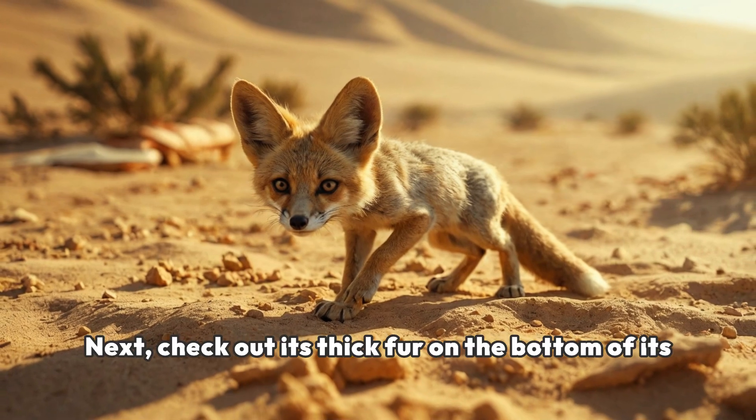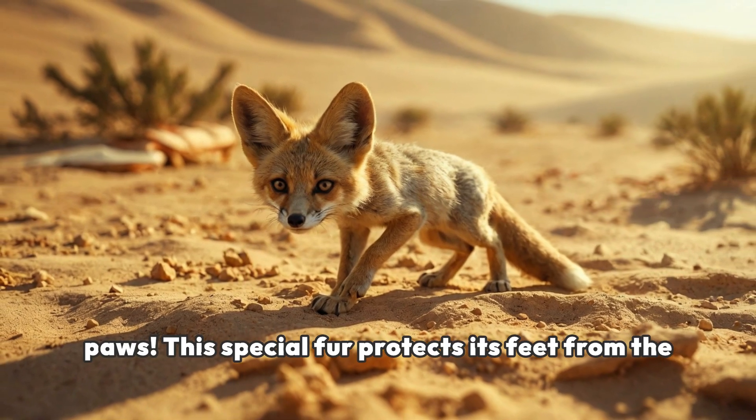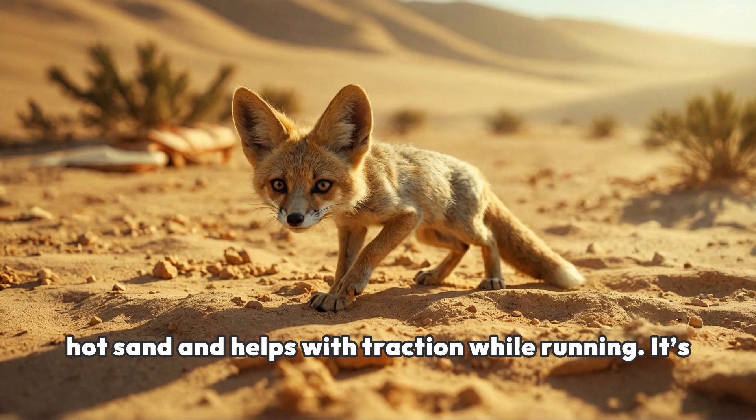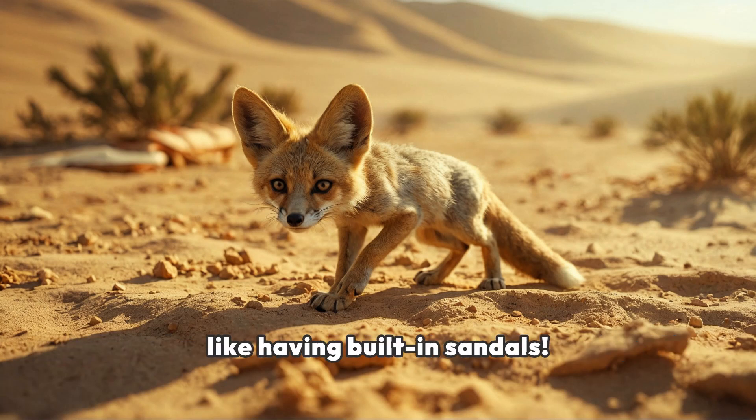Next, check out its thick fur on the bottom of its paws. This special fur protects its feet from the hot sand and helps with traction while running. It's like having built-in sandals.